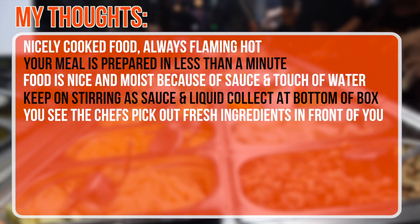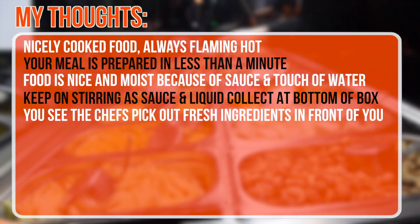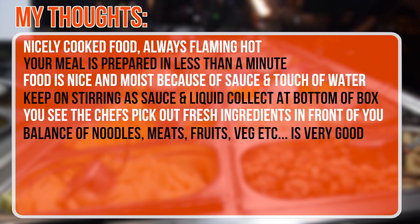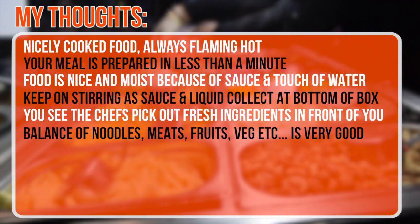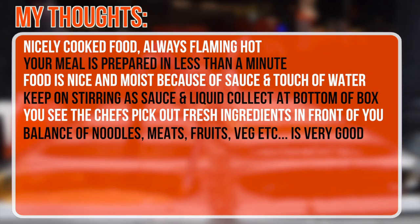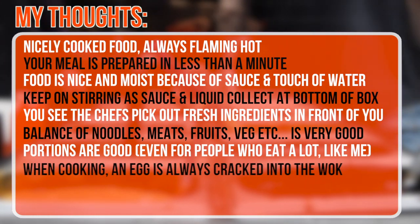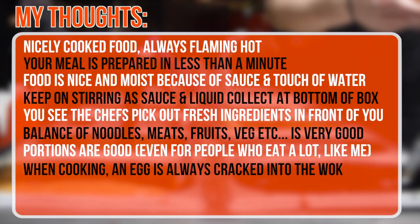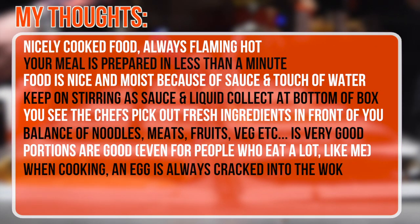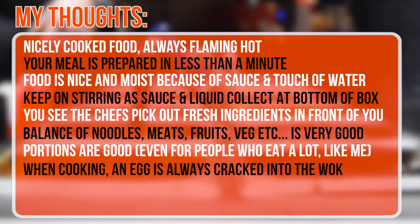Seeing the guys and girls behind the counter picking out your ingredients in front of you is a nice touch, and they always know how to balance out the meat, veg, and everything else — so you're getting a nice balanced mouthful every time. The portions are good. One thing to add: when preparing the noodles, an egg is cracked into the wok beforehand. However, you can easily ask them to leave this out if you're not an eggy fan.